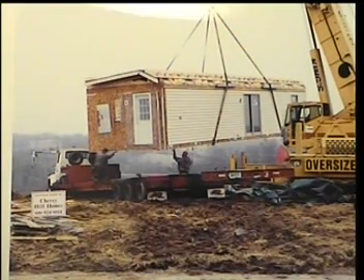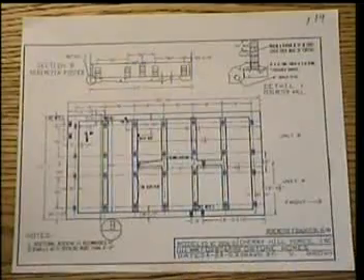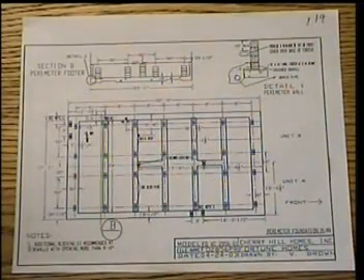In addition to crawlspace foundations, Cherry Hill has had years of experience with basement installations — both with crane sets as we see here, or with roll-on systems as we see in this view. Cherry Hill footer designs are available for your new single section home, whatever your needs may be. A Cherry Hill site coordinator will be happy to work with you on the foundation of your choice.